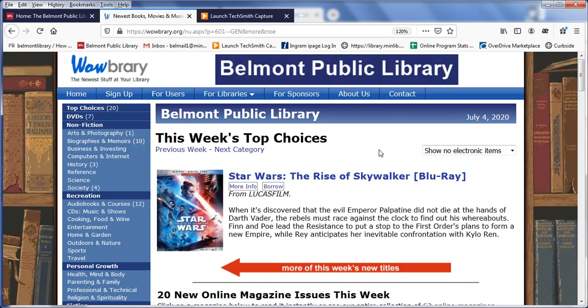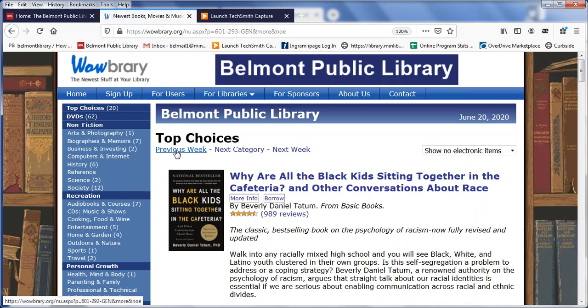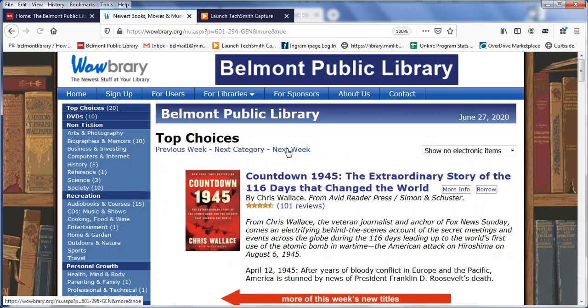If I'm also potentially interested in prior weeks' newsletters, I can click here on previous week and that will take me back through other newsletters that have come in recently. I'll scroll back forward to the current one.